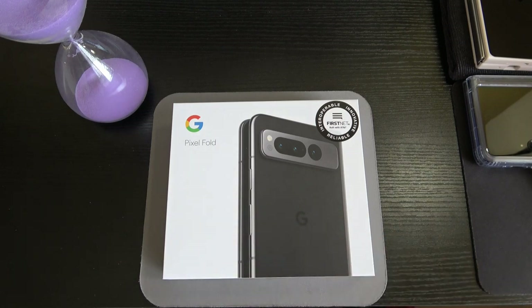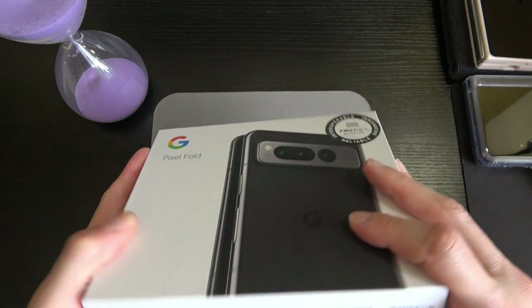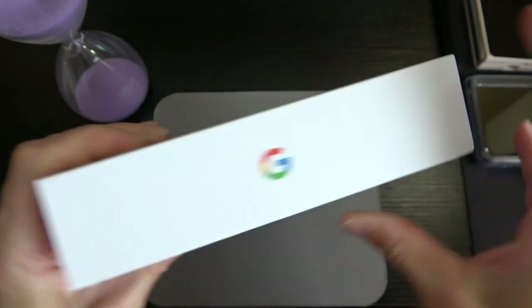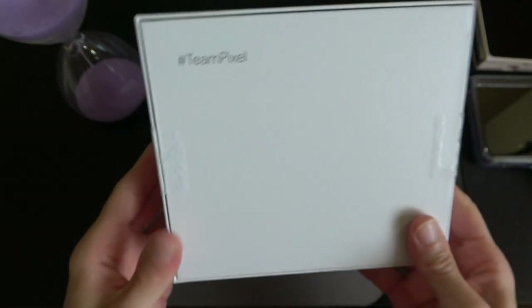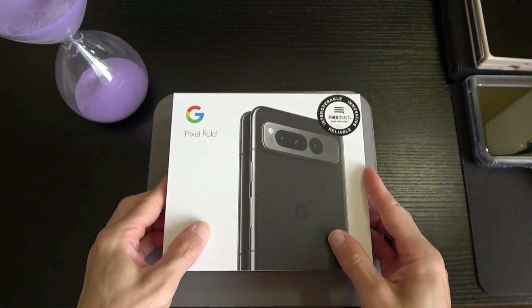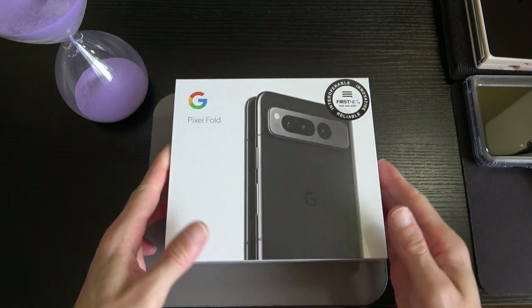The device comes in Porcelain White and Obsidian Black — this is obviously the Obsidian Black. It weighs 283 grams and is 5.8 millimeters in thickness. I've already cracked the box open and set it up, but I just wanted to give you a tour of what you're getting. On the rear of the box it says "#TeamPixel."